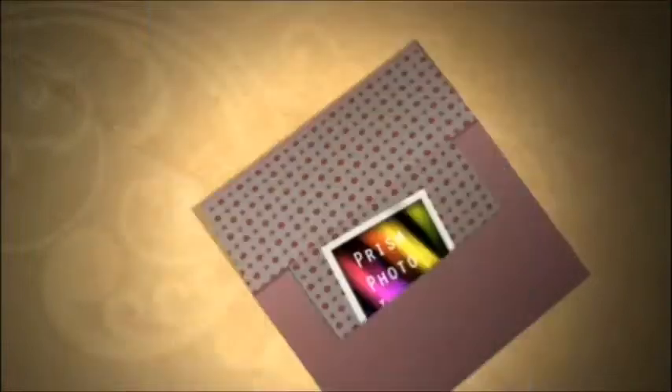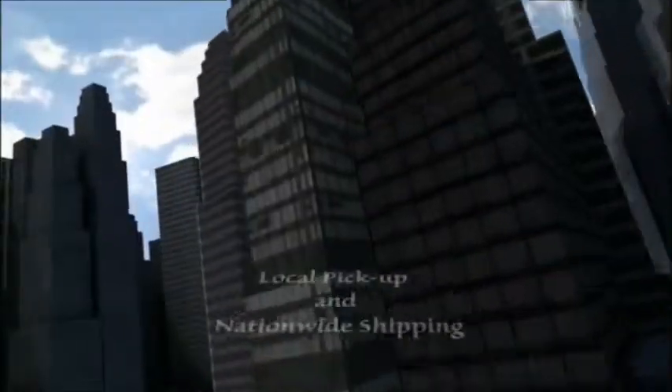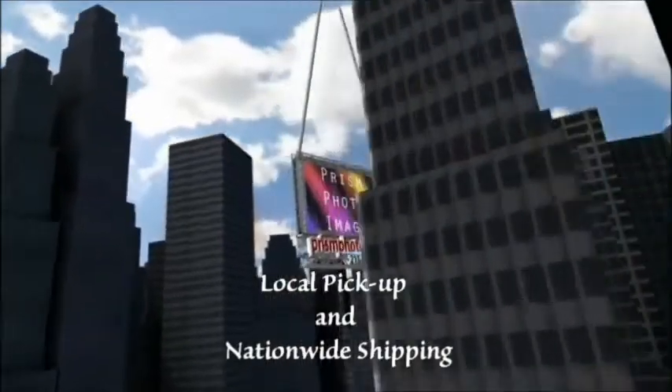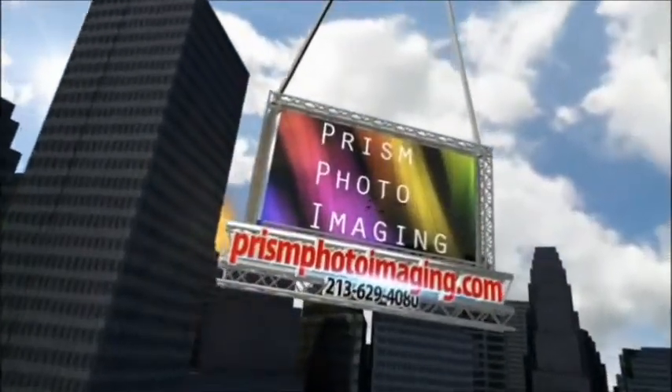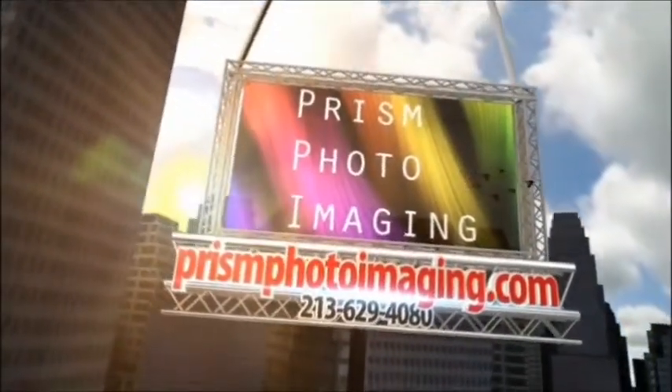And so much more. Visit our website at www.prismphotoimaging.com for all of your photo finishing needs, or call us today at 213-629-4080.